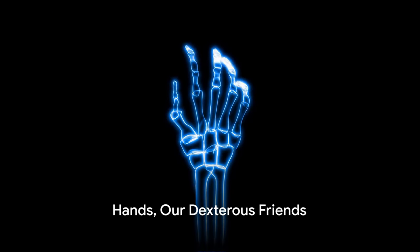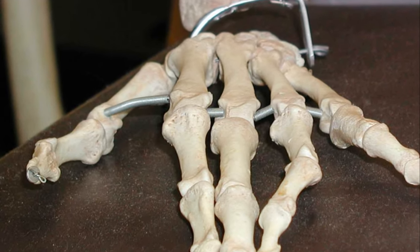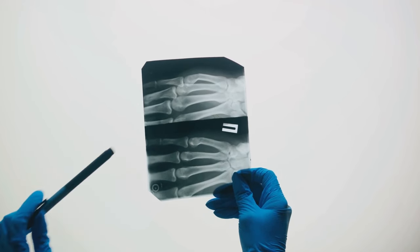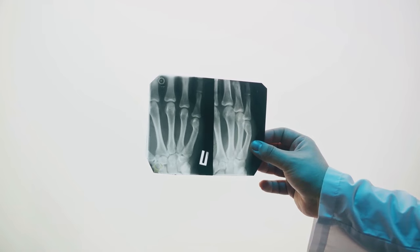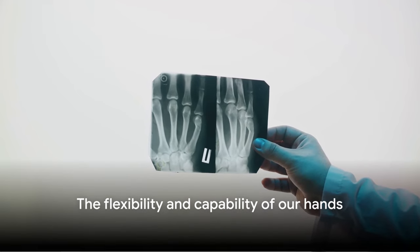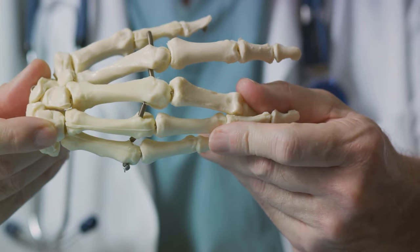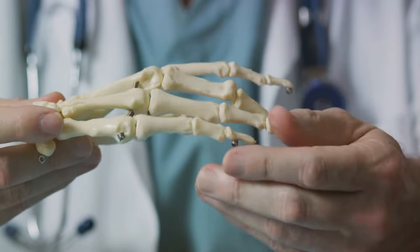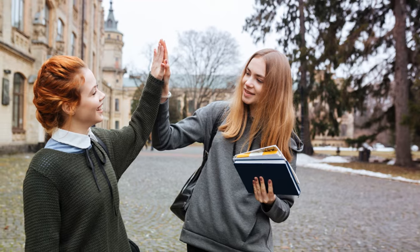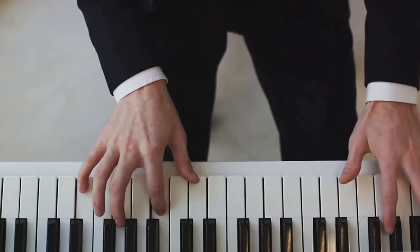Hands up if you love your hands. Our hands are a complex and beautiful system of bones. They're made up of carpals, the wrist bones, metacarpals, the palm bones, and phalanges, our finger bones. What makes our hands so flexible and capable of a wide range of movements? The answer lies in the joints, like the carpometacarpal joint at the wrist. These joints allow our fingers to bend, twist, and grip. From high fives to piano playing, our hands are truly magical.